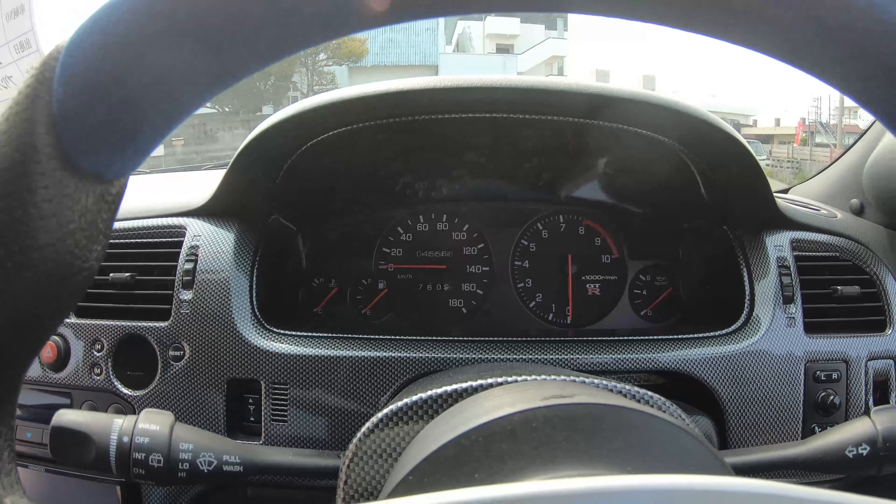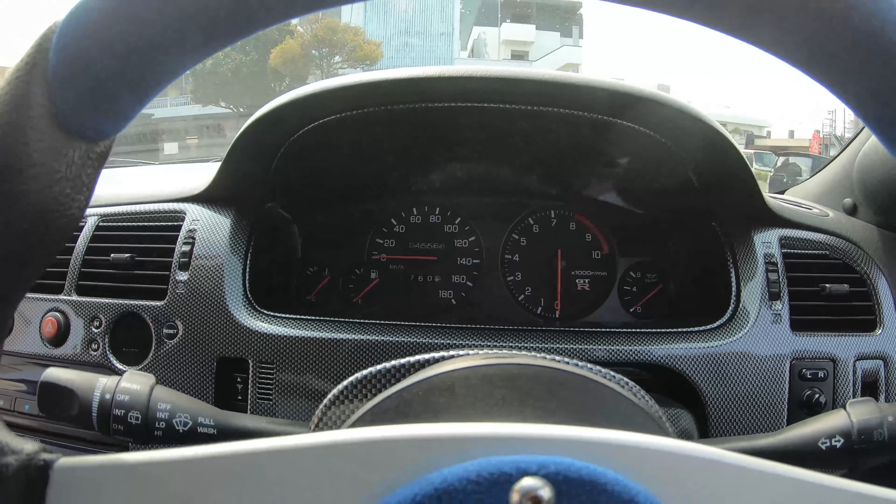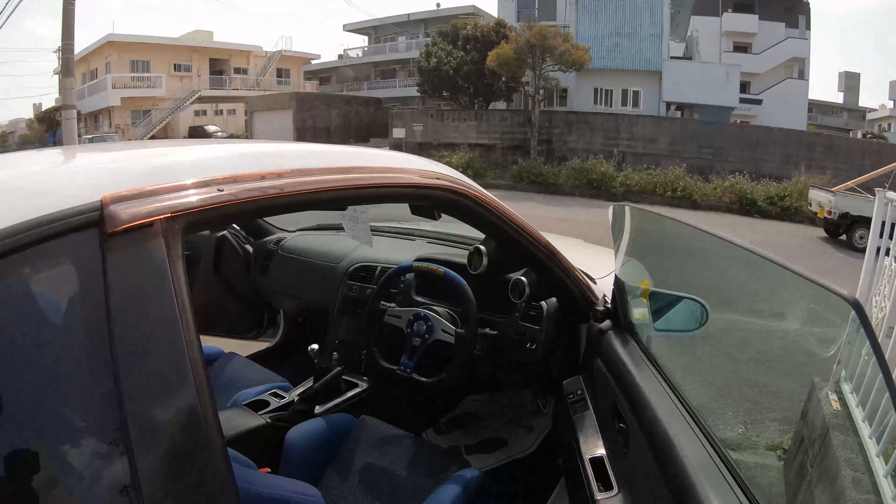So it does have the GTR dash. This is not a GTR — it is a GTST.